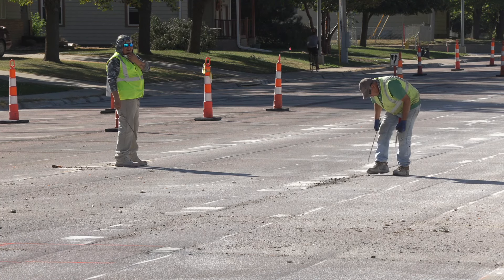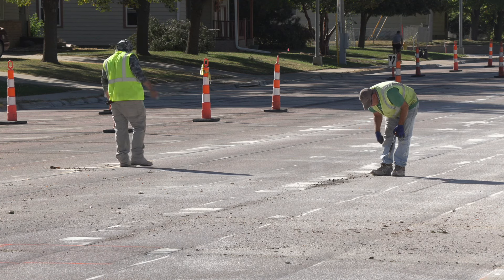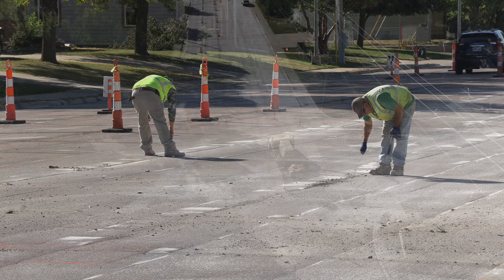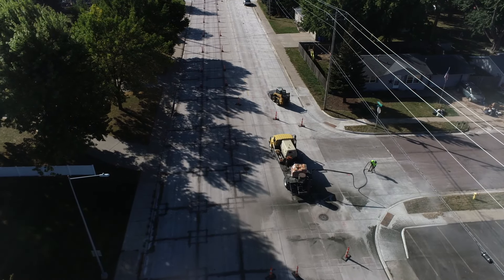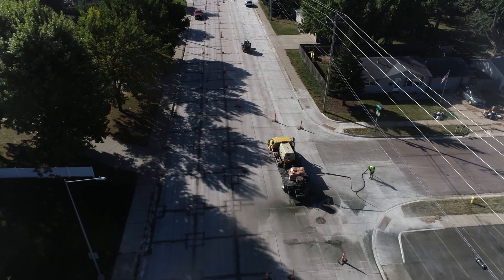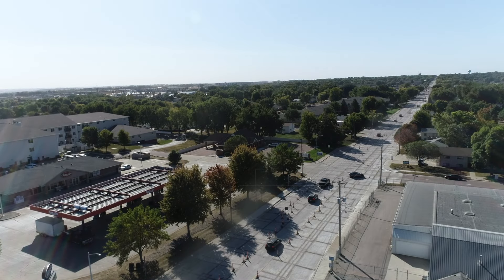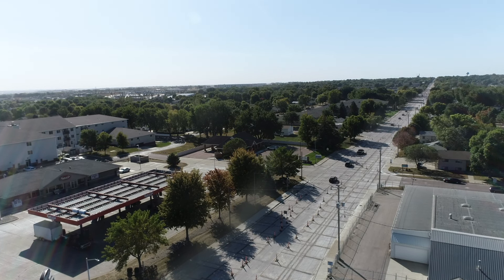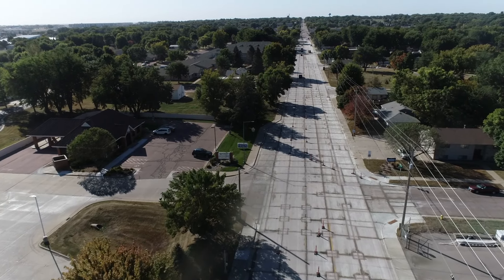Does pore shield take the place of that black rubbery stuff you see after rain events? No, we still do the hot tar sealant — that really seals the joint. What we're spraying on with the pore shield gets into the concrete, so it's kind of a two-step sealing process. So with the work we're doing here on Sycamore, will we have to do a large overlay like East 10th Street?